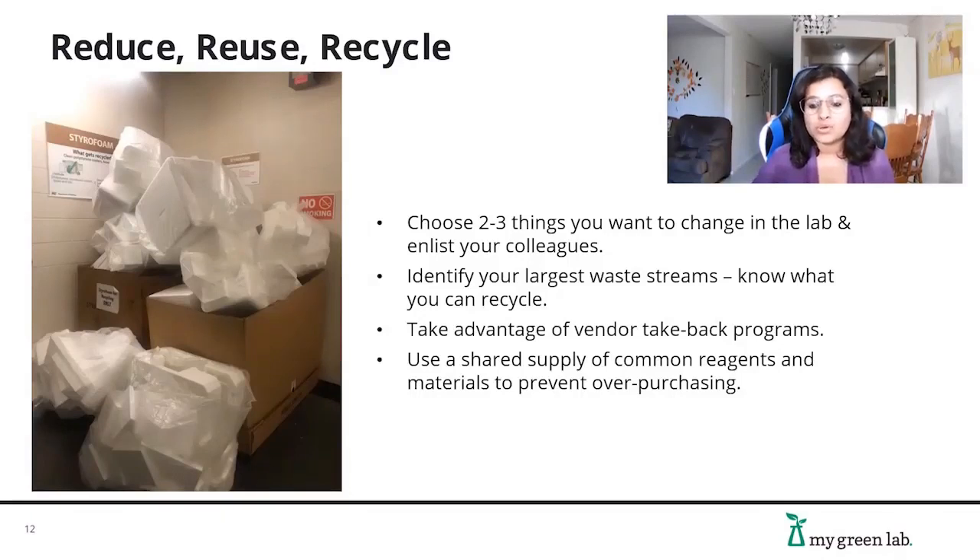Lab waste is one of the most concerning aspects of scientific research. Quick tips lie in the age-old concept of reduce, reuse, and recycle. Get to know your waste and identify your largest waste streams. Proactively think about what you can recycle. Planning experiments ahead avoids repetition and use of more resources. There are a variety of vendor take-back programs depending on where in the world you are. Over-purchasing contributes heavily to lab waste; by maintaining a well-kept inventory and sharing reagents, you can divert waste away from landfill and incineration.